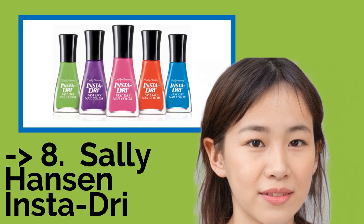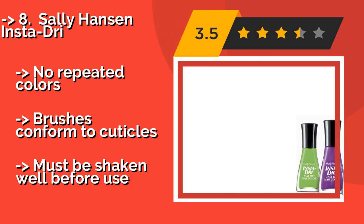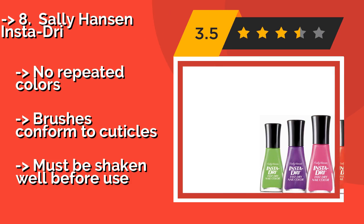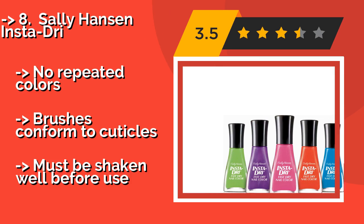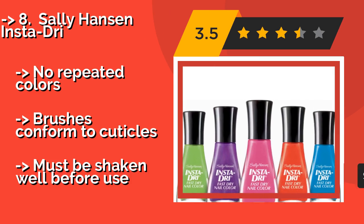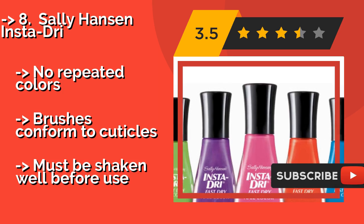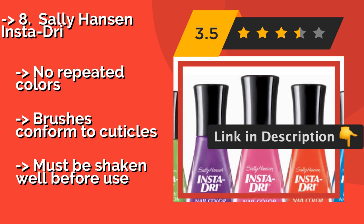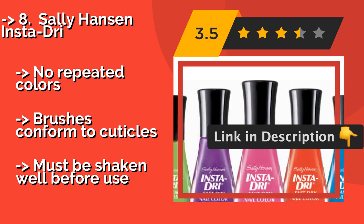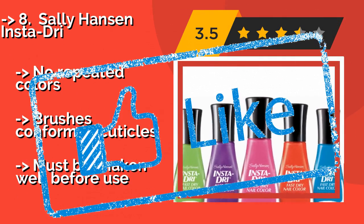Number eight is the Sally Hansen Insta Dry, around $23. These do just what the name implies, so there's no need to waste time blowing on your tips or putting them under a UV lamp. With a mix of playful and edgy shades, you're bound to find something that will complement your wardrobe. No repeated colors and brushes conform to cuticles, but they must be shaken well before use.